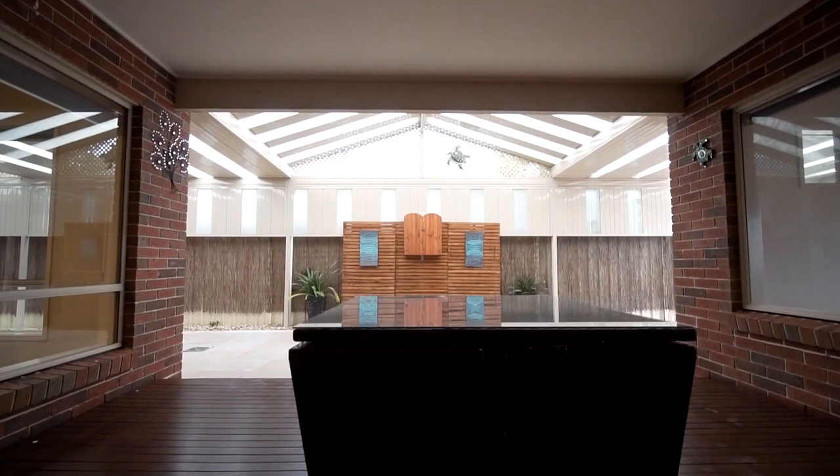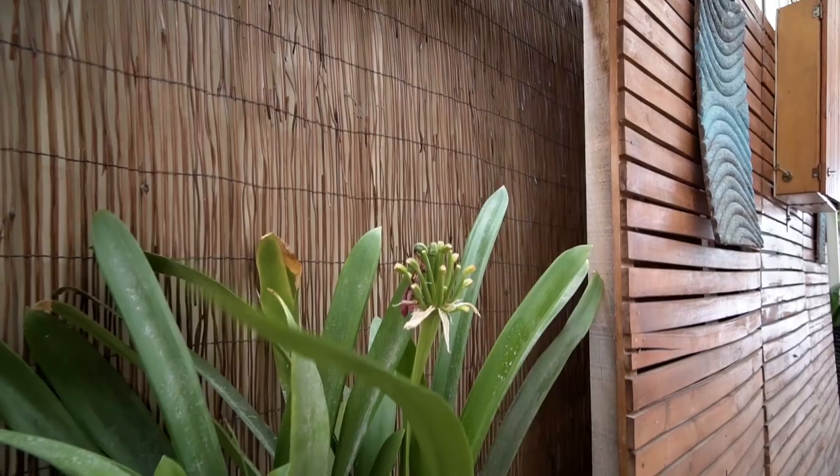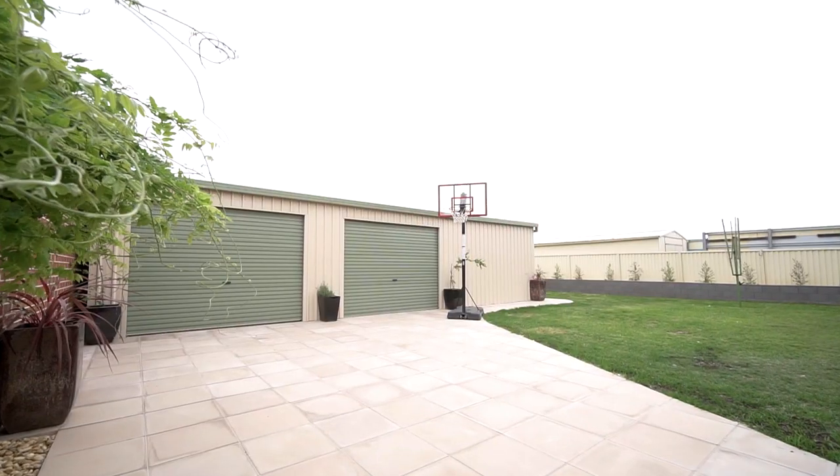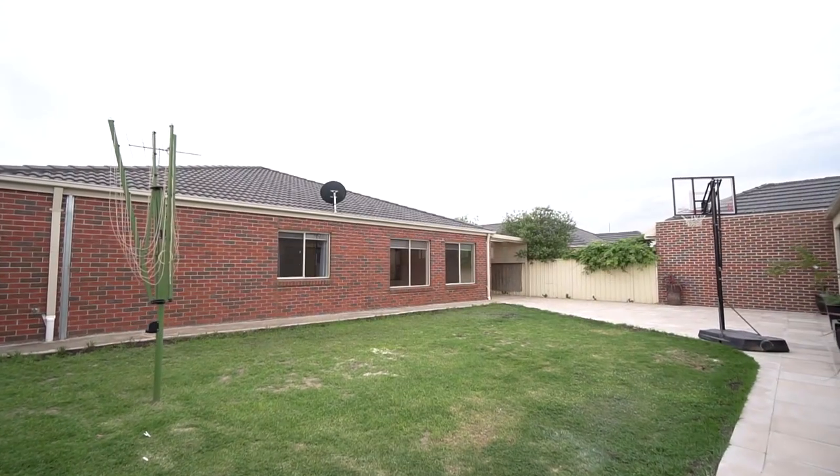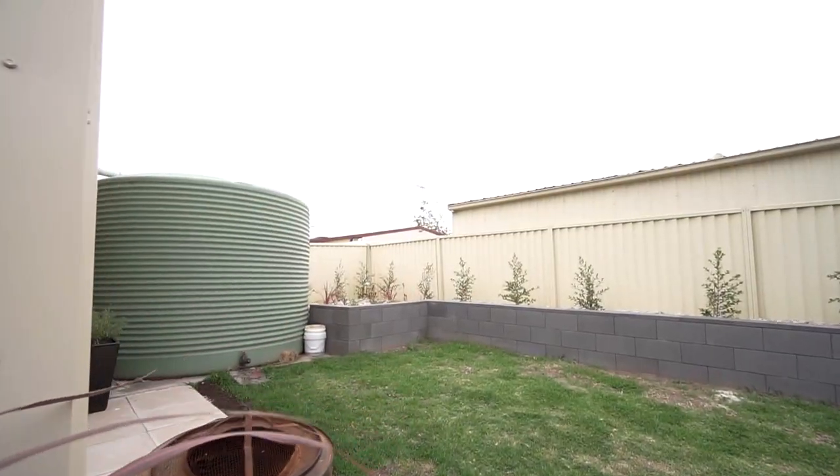Wow! What an incredible entertainment area. Have a look at all this room we have out here. We've got drainage, we've got concrete, we've got decking, we've got sandstone pavers, a lot of lawn area, and an enormous rainwater tank.